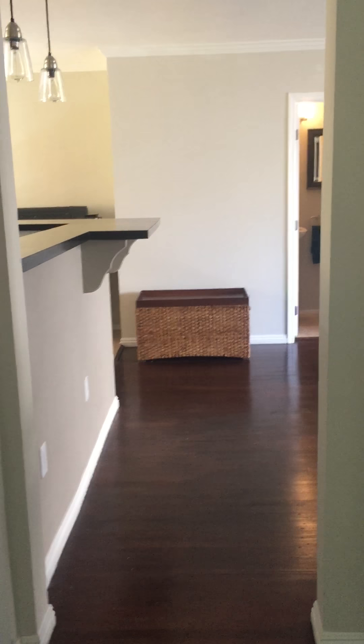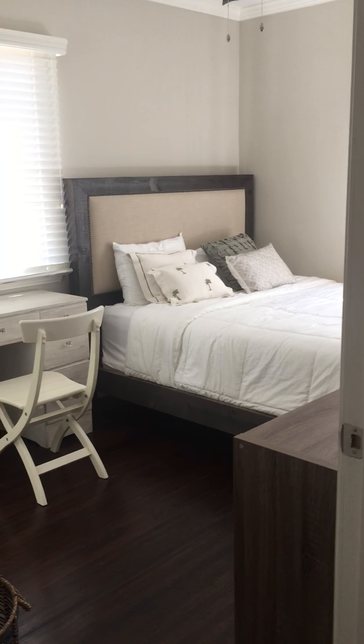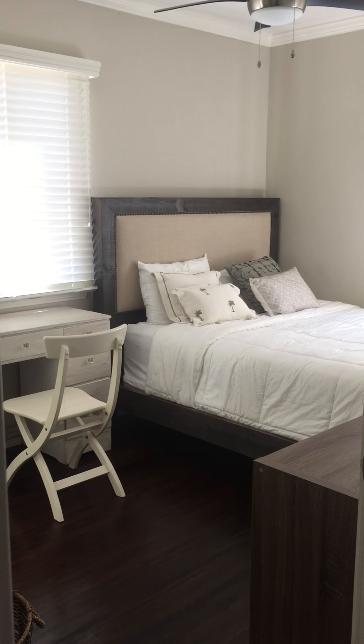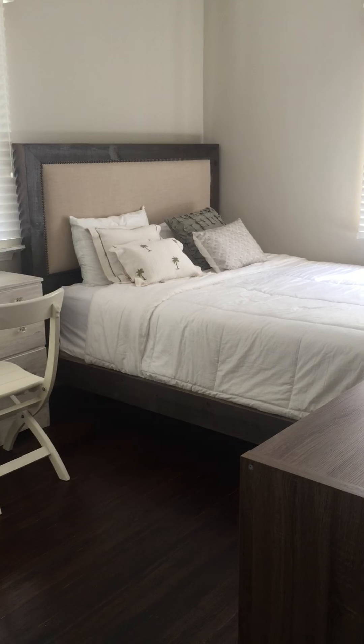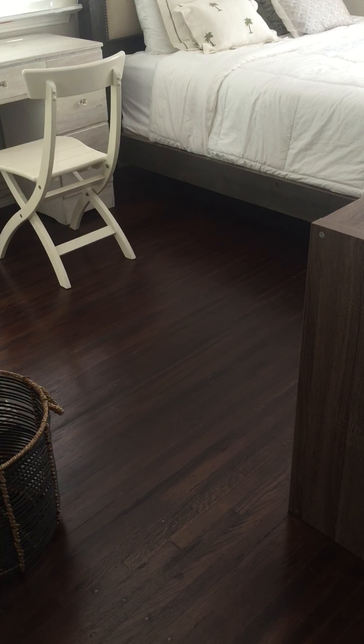This goes to the living room space from the bedroom. This is the entrance of the guest room, which would be the room for rent. Very cute, very comfortable, very cozy, but also beautiful wood floors. There's extra storage space.